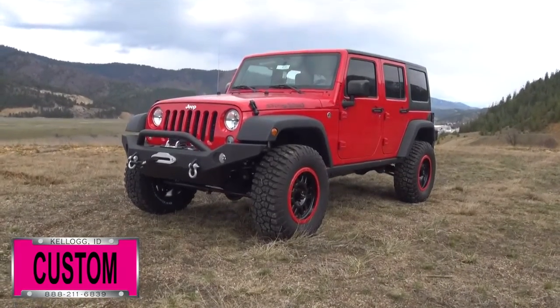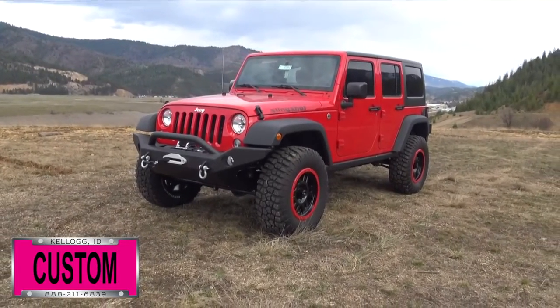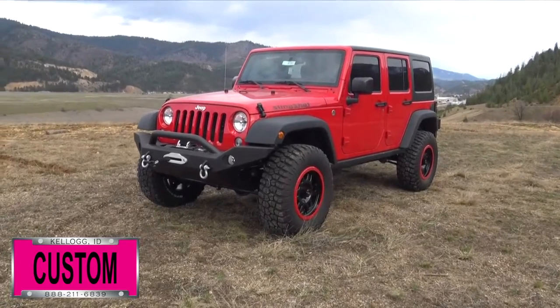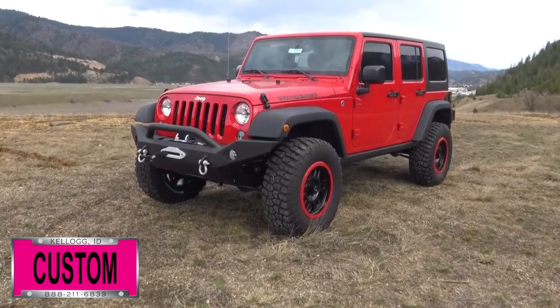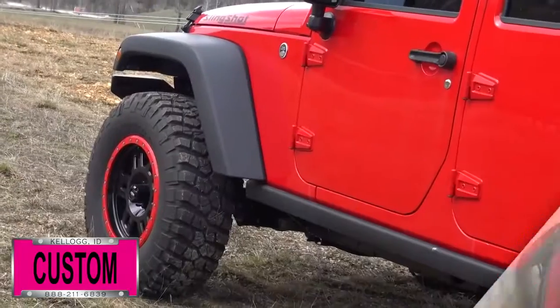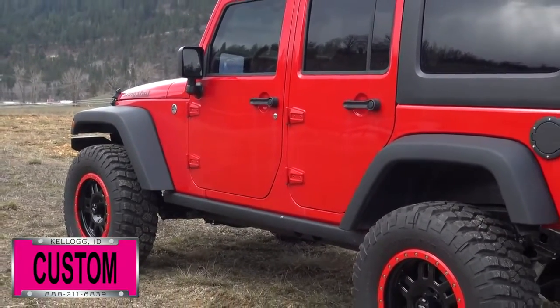Here at Dave Smith Motors we do customize accessories better than anyone, and today I want to give you a quick look and walk around of this head-turning 2017 Jeep Wrangler Unlimited Rubicon 4x4 in firecracker red clear coat exterior paint. This is another prime example of what our Dave Smith Customs team can do for your new Jeep.